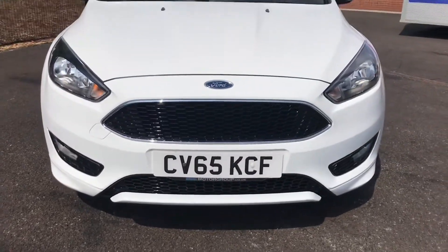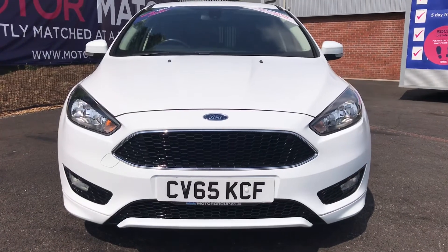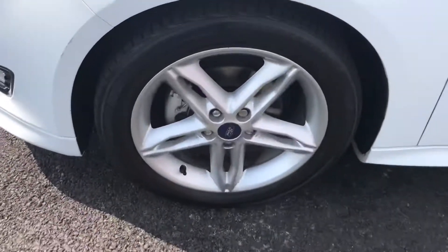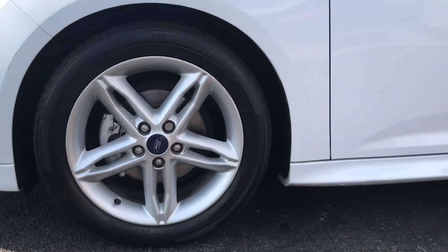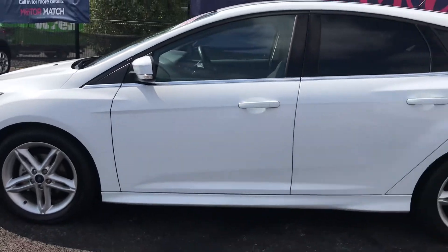Taking a look at the front, it will have halogen headlights with LED daytime running lights. Looking now to the side, it does have the lovely 17 inch 5x2 spoke alloy wheels that suit the vehicle very well. Further up it does have the body coloured wing mirrors with the integrated indicators. It also has rear privacy glass.